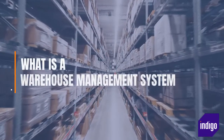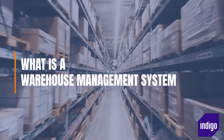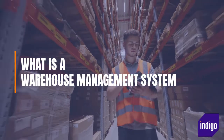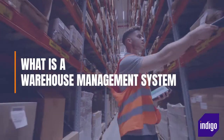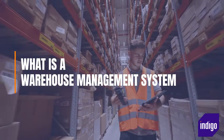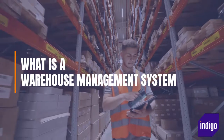What is a warehouse management system? A WMS is a piece of software that is designed to support the daily running of your warehouse. With a best-of-breed WMS, it is possible to handle almost any logistical task from a single central interface, including monitoring inventory levels, tracking stock locations, and managing tasks and resources.